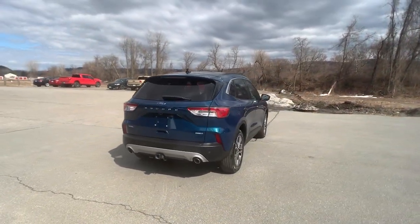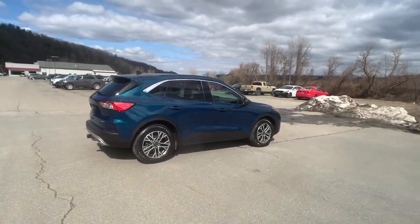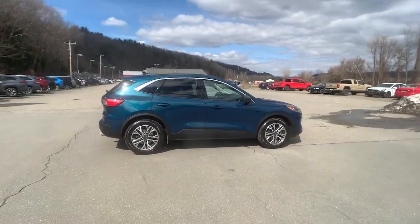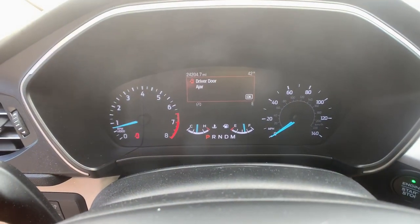These are just some of the great options this vehicle comes with: all-wheel drive, heated mirrors, fog lamps, power lift gate, backup camera, aluminum wheels, blind spot monitor, vehicle anti-theft system, leather steering wheel, and rear spoiler.